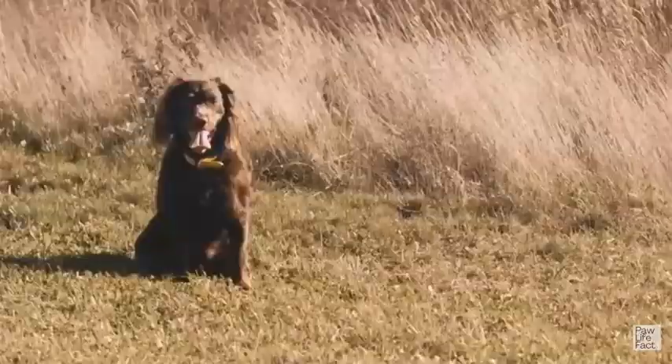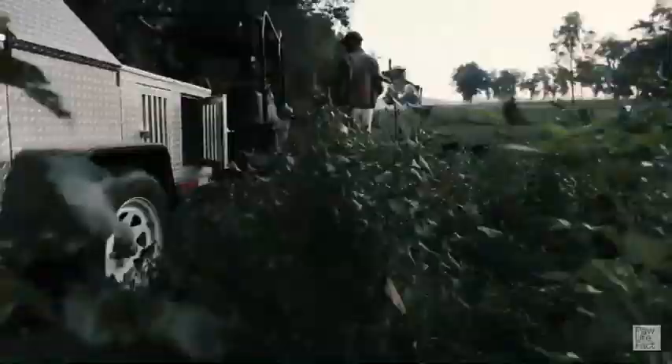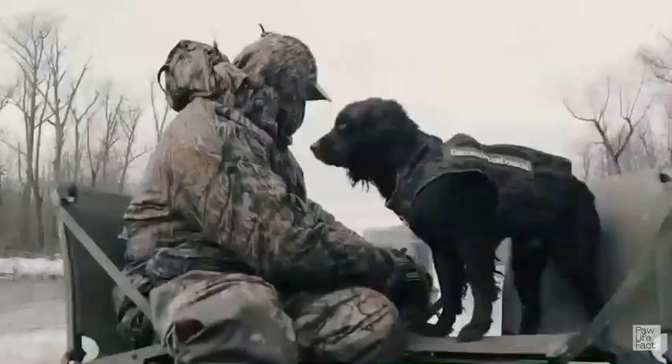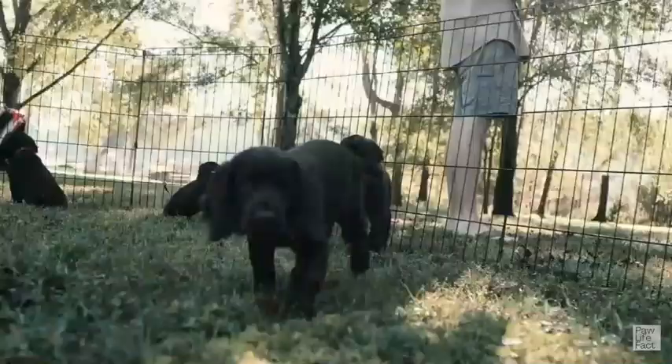Training a Boykin Spaniel is important to start early, establishing a foundation of basic obedience commands and socialization. Utilize positive reinforcement techniques, such as treats and rewards, to motivate and encourage the dog. Focus on teaching basic commands like sit, stay, down, come, and heel, while providing ample socialization opportunities with various people, animals, and environments. Consistency, repetition, and leash training are key to instilling good behavior and walking manners. Crate training can aid in housebreaking and providing a safe space. Additionally, provide mental stimulation through interactive games and training sessions. Seek professional assistance if needed, and remember to be patient and consistent throughout the training process.